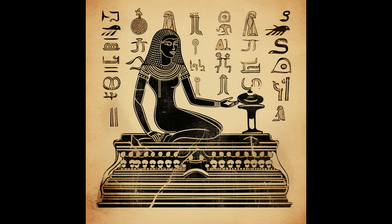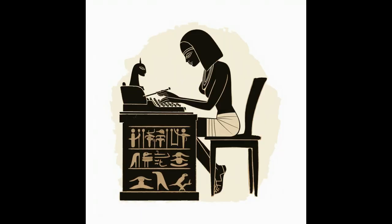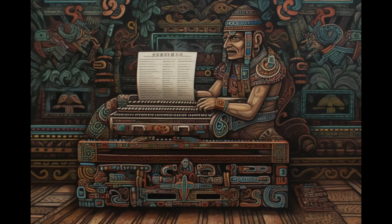What if in their hieroglyphs there were also typewriters? It would be very fun, but archaeologists would be kind of puzzled. This is an AI old Japanese painting, and Maya art with a typewriter.